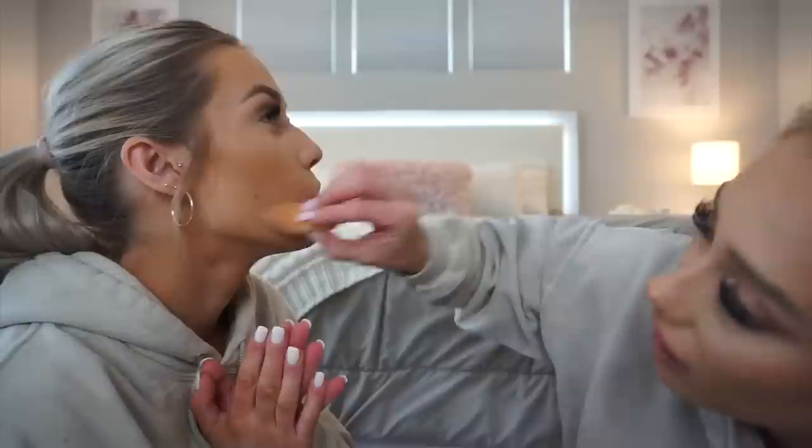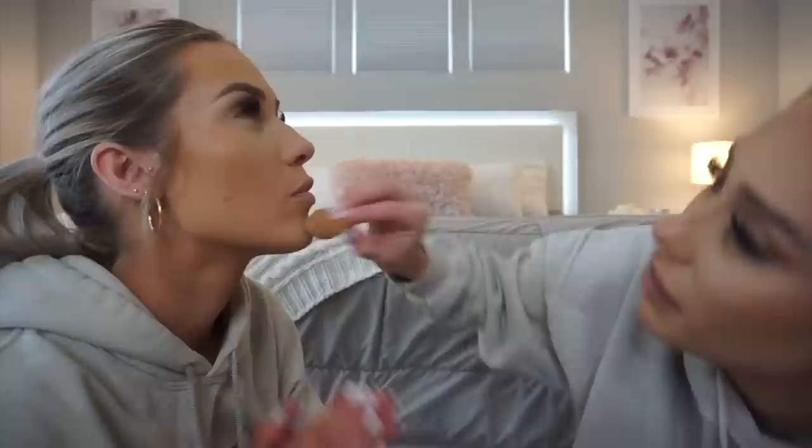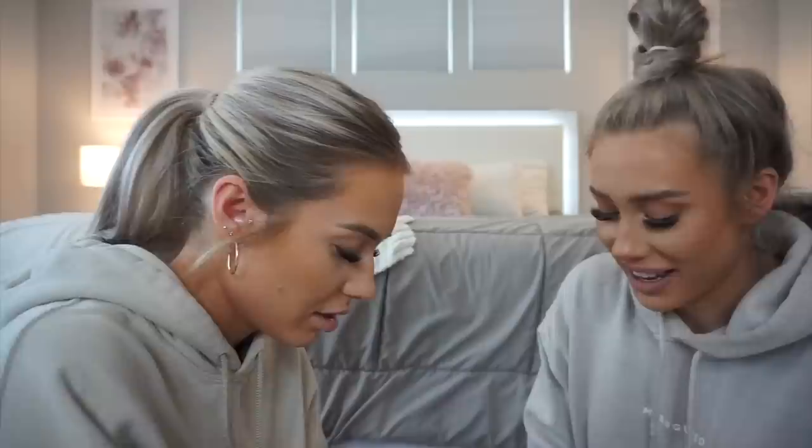Abby wonders if she can afford to do the Sephora sale in April or if things are just not going to happen anymore. It's interesting to think about how this will all play out for the beauty community and brands. Emily adds more powder under Abby's eyes — she likes a lot of powder there because her concealer tends to crease.